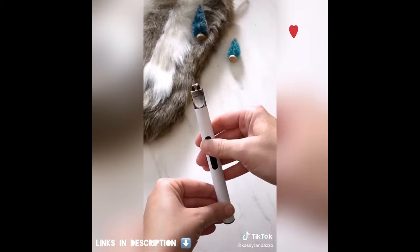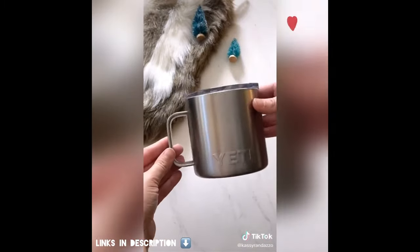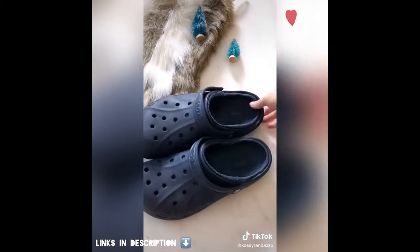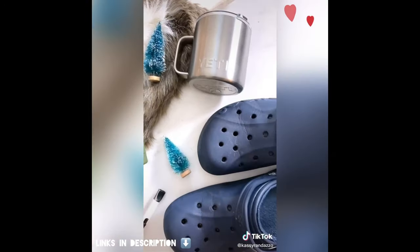This electric lighter would make a great stocking stuffer. My husband loves that this Yeti mug keeps his coffee hot for such a long time, and he swears this open and closed top is a must-have. If your guy is into Crocs at all, he'll probably love these fleece-lined ones. My husband wears his slippers every day. I've linked all of these great gift ideas in my bio.